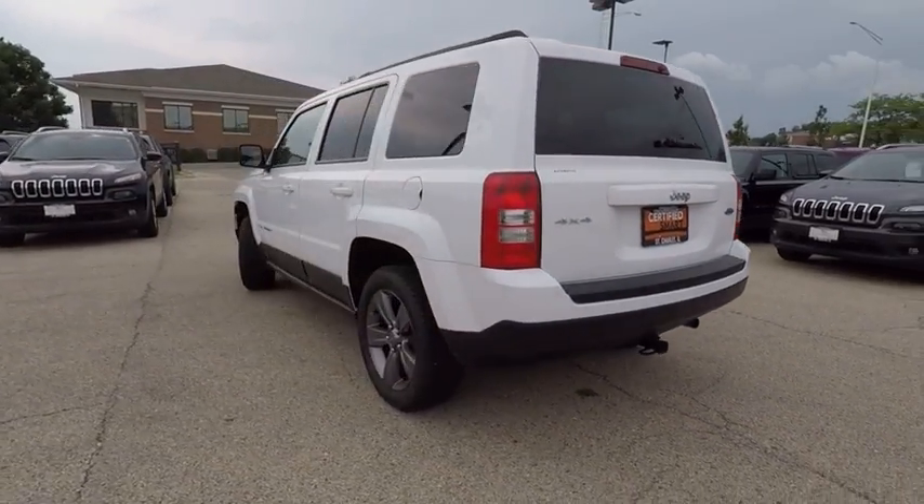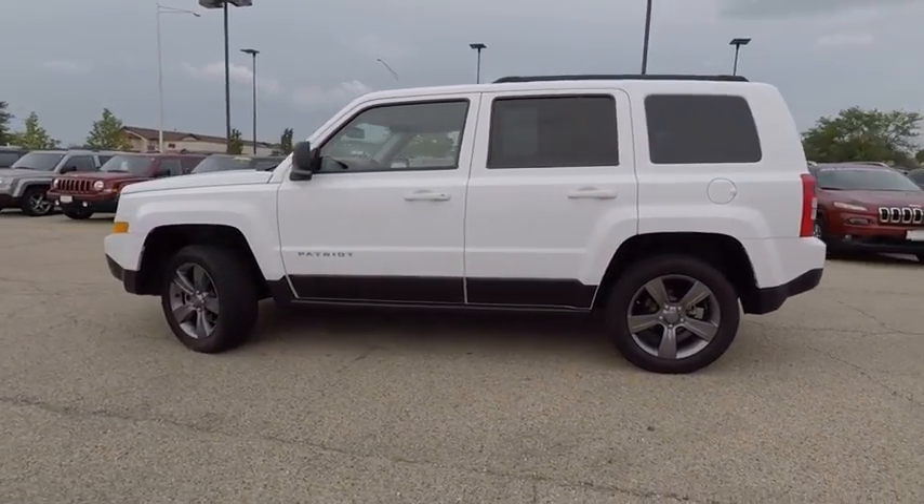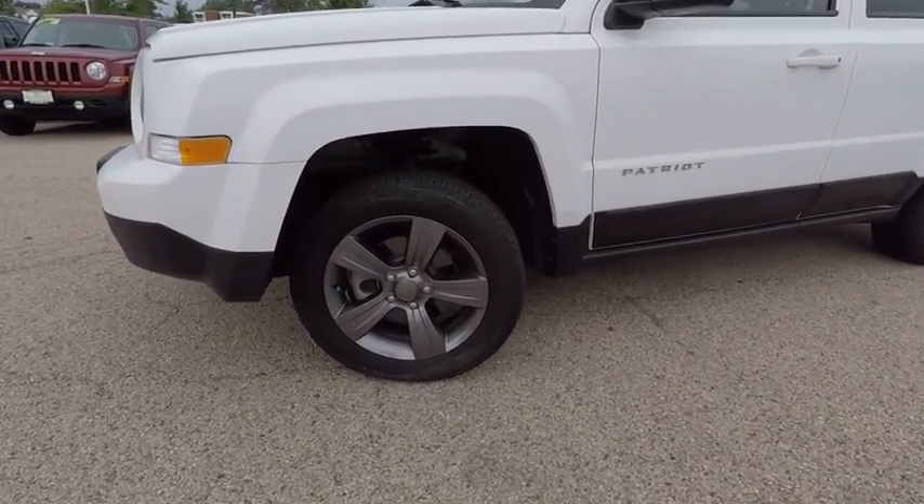This vehicle has less than 20,000 miles. Here are some of this vehicle's great options: traction control, dual airbags, air conditioning, power steering, four-wheel disc brakes.